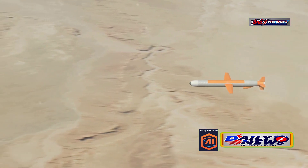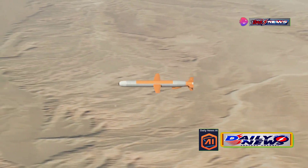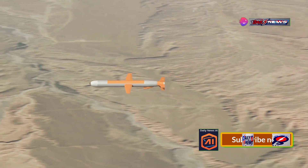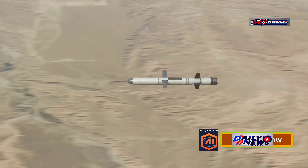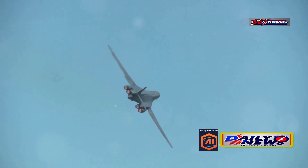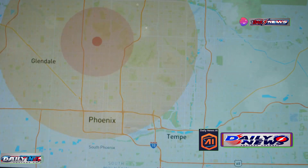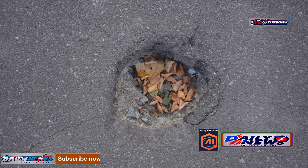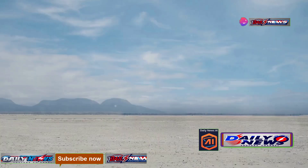Dropped from high altitudes, the GBU-57 has two key advantages: it accumulates substantial kinetic energy during its free fall, and the GPS has more time to adjust its glide path, making it highly accurate. Once the bomb is released, its kinetic energy increases until it surpasses the speed of sound. Upon hitting the ground, the bomb's immense kinetic energy drives it deep into the surface. Its substantial weight displaces surrounding materials, allowing it to penetrate the ground like a hot knife through butter.